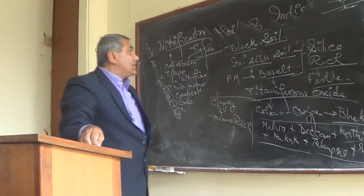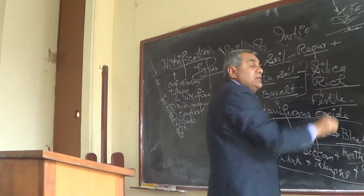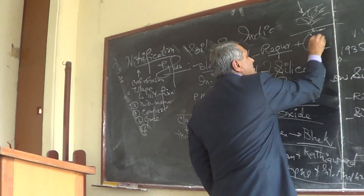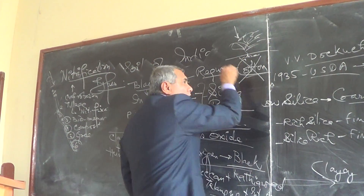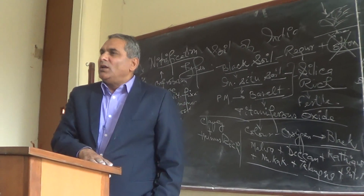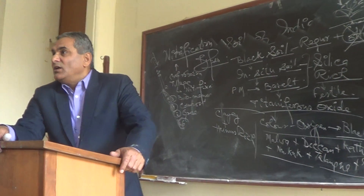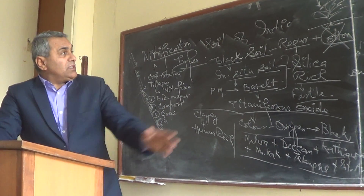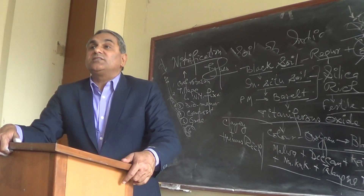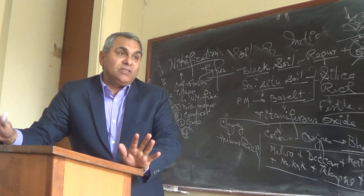This soil is sometimes known as Regad soil — Regad means sticky soil in Maharashtra. It is also known as cotton soil, but this is a wrong nomenclature. It does not mean only cotton grows here; in fact, Punjab, Haryana, and Rajasthan have higher cotton production than Maharashtra and Madhya Pradesh. Historically we associated cotton with black soil, but this nomenclature no longer prevails. This black soil covers the entire peninsular plateau of India.